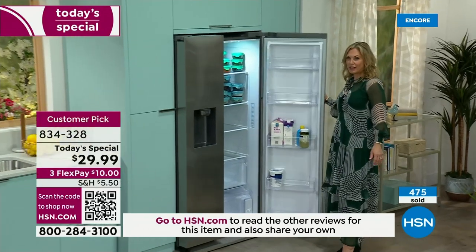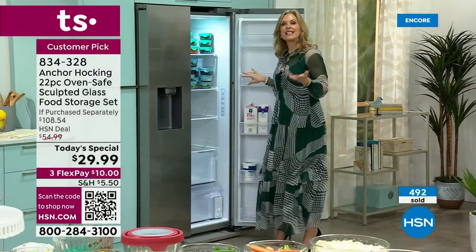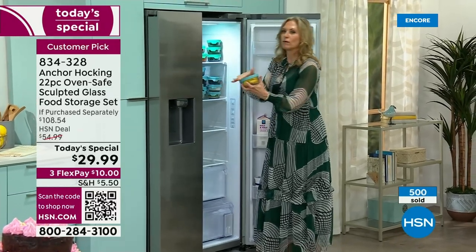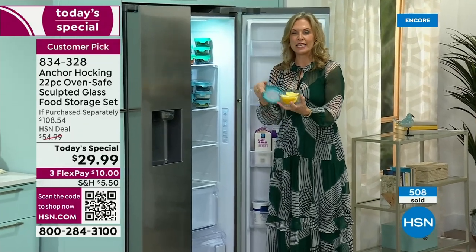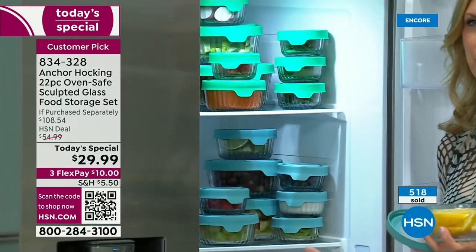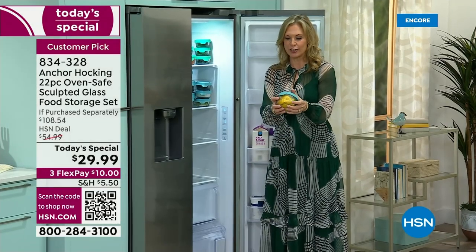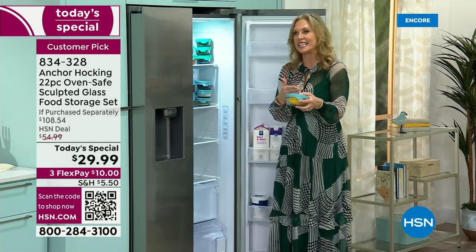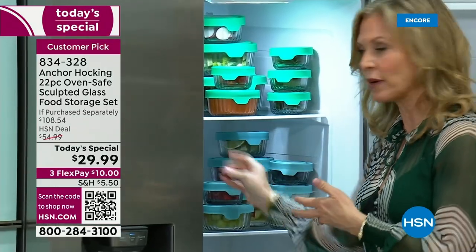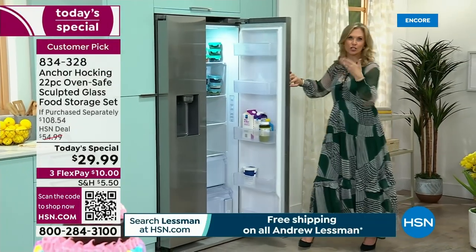What does your refrigerator look like? I would love for mine to look like this, because this is that Instagram-worthy refrigerator — and you can have it at home as well. We have two sets in here, one on each shelf. It locks all that freshness in and makes it really easy. How many times have you thrown away vegetables getting soft and mushy in those plastic bags, forgetting about them in the drawers? Not when you have Anchor Hocking, because it's glass — you can see inside.